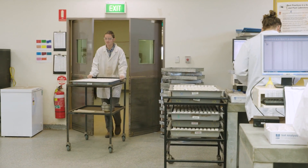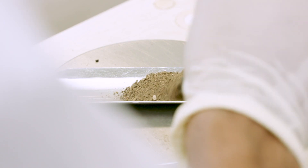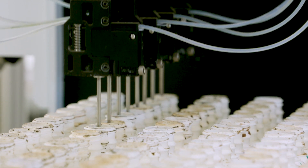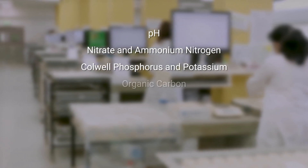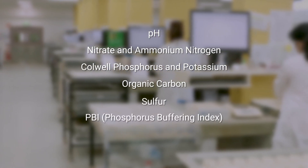Samples are then moved into the lab for analysis. We offer 47 separate soil nutritional tests and while some measure total nutrients, most of our soil tests are extracts designed to estimate plant available nutrients. Common soil tests requested include pH, nitrate and ammonium available nitrogen, Colwell phosphorus and potassium, organic carbon, sulfur, phosphorus buffering index and exchangeable cations.